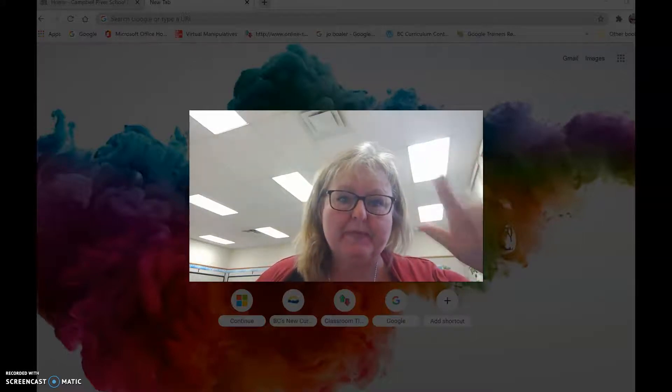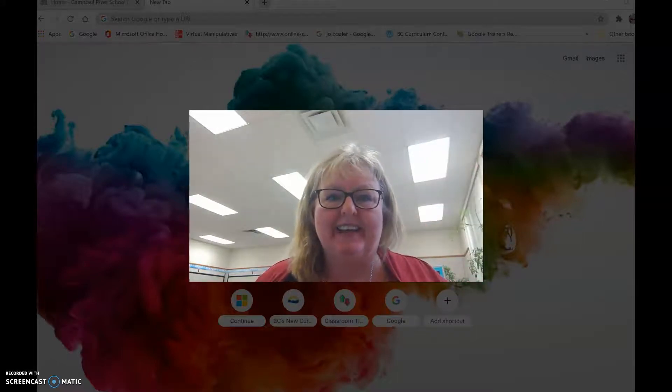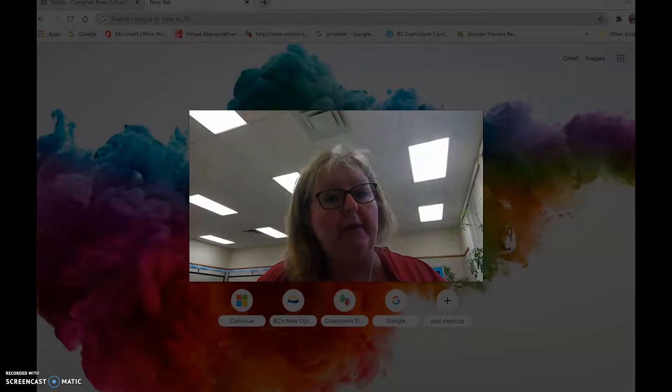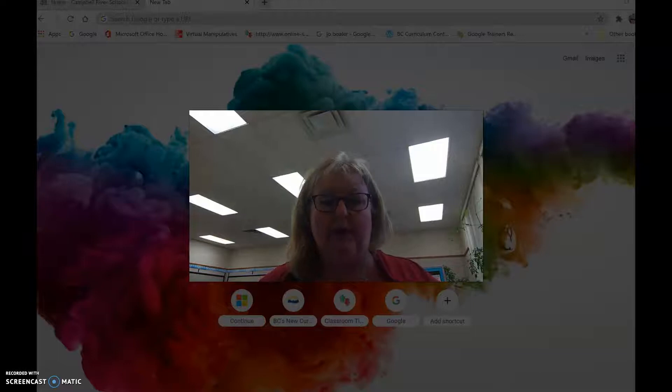Good morning everyone and welcome back. I'm super excited today to show you how you can book your own library books from our library here at Sandown from your spot at home.